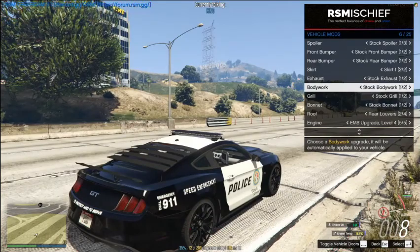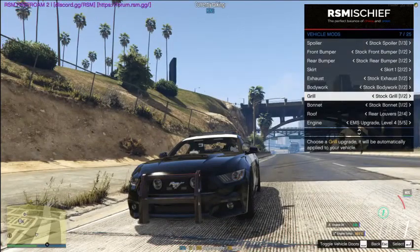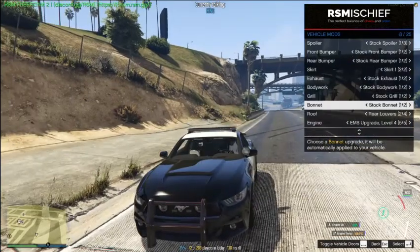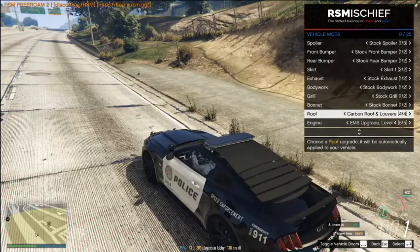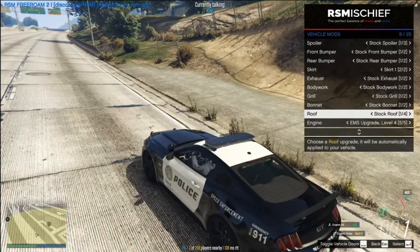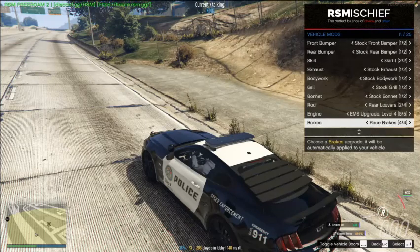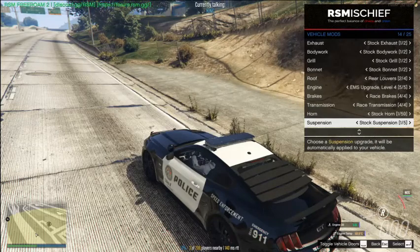The bodywork adds a little vent window to the side — we're not going to put that one on because it looks a bit off. For the grill there are two options — the second one just adds a little line. For the bonnet, this is the hood option. For the roof you can make it carbon fiber, keep it regular, or add those rear window things, which is what I have.